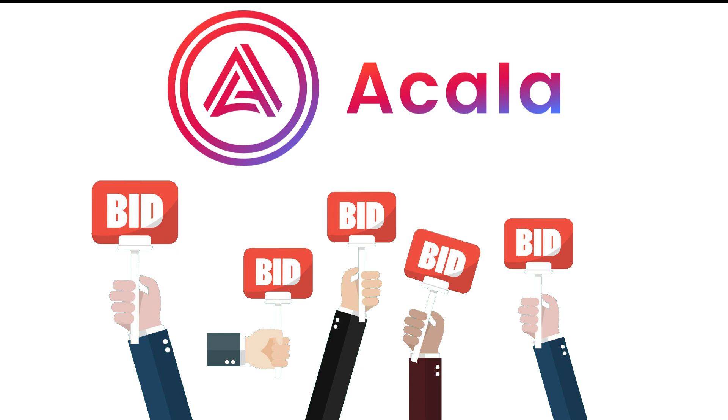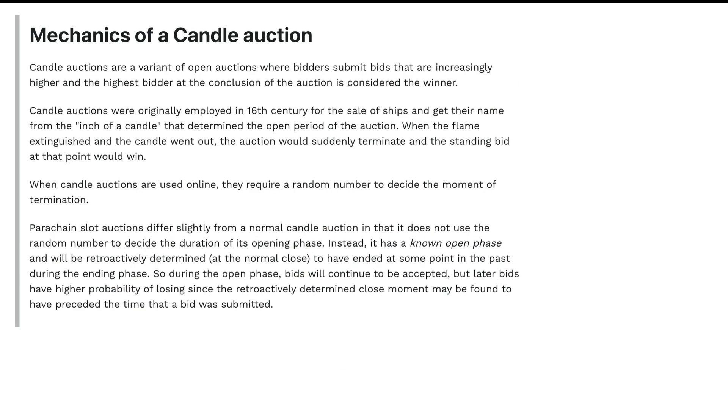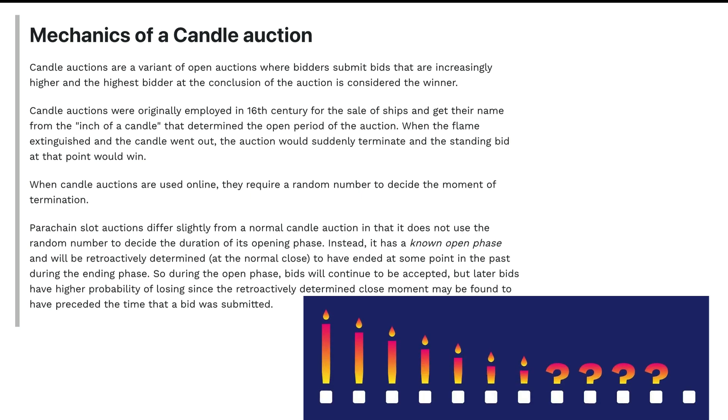I hope that makes sense. In exchange for lending the protocols our DOT, we will be rewarded from these protocols in their native token, and after 2 years our DOT will be returned to us. The parachain slot auction will use a candle auction phase mechanism, which also means that there is bidding between the protocols who want to get the parachain, and the winner will be randomly selected at a certain point in time in between the auction period, and not at the end. I guess this will encourage more aggressive bidding.